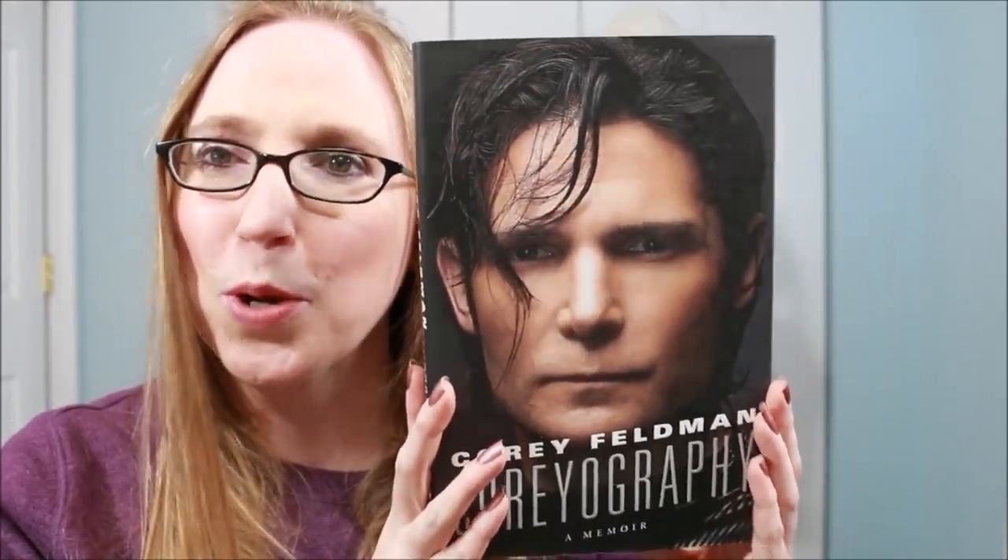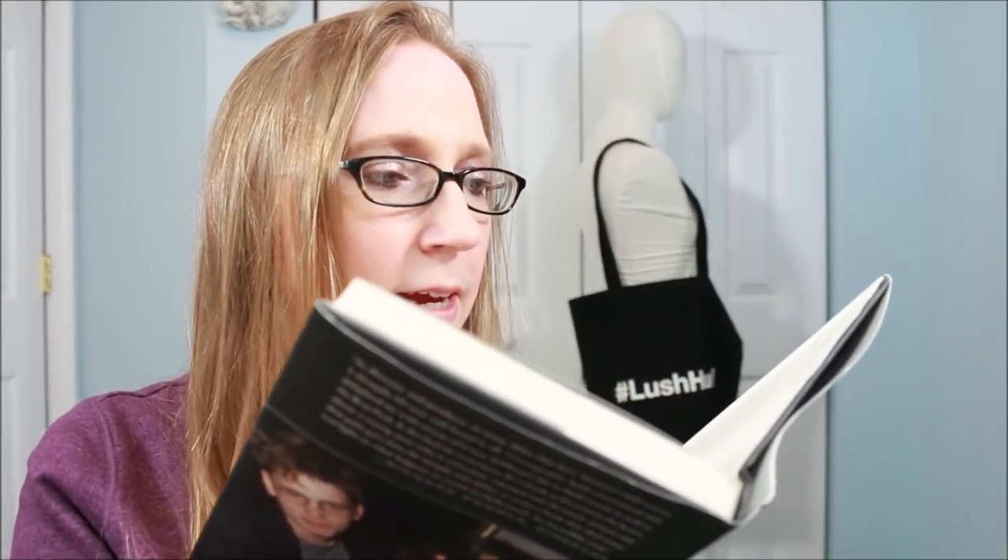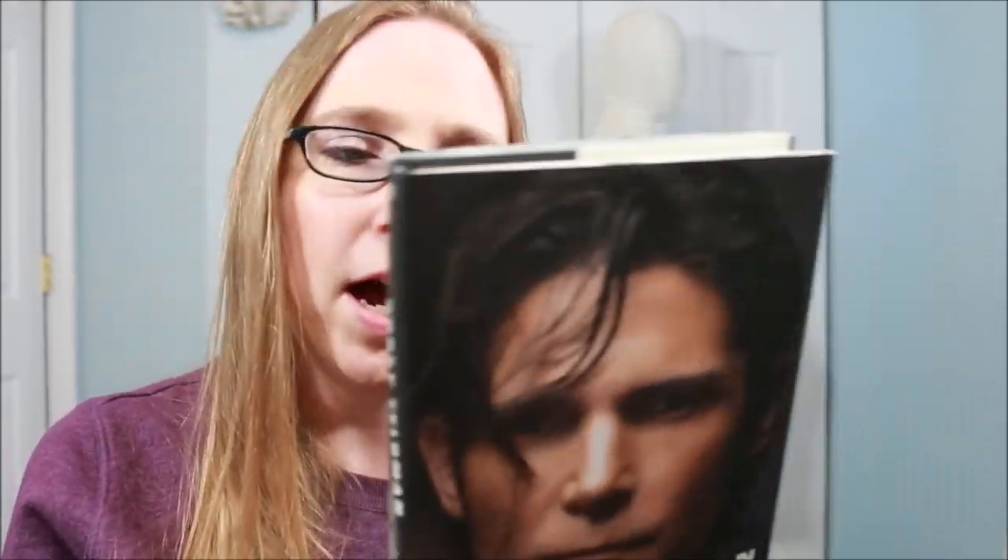I found the Corey Feldman Choreography memoir. I'm super excited to read this one — it was back behind a bunch of other books. I love looking at the books at Dollar Tree. So I got that.